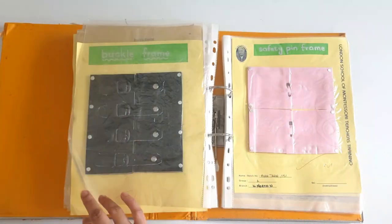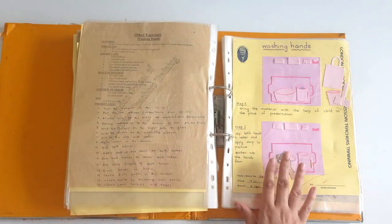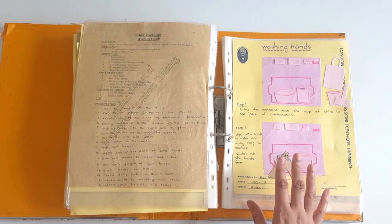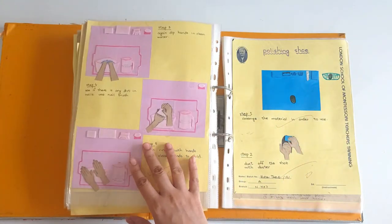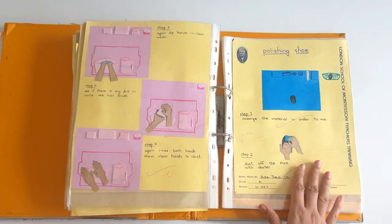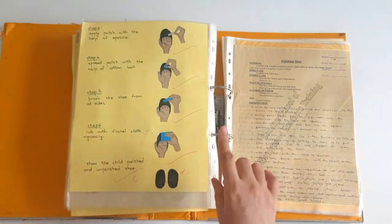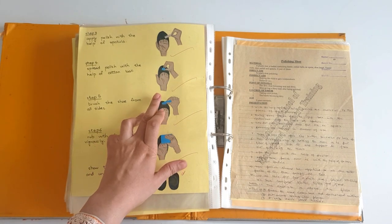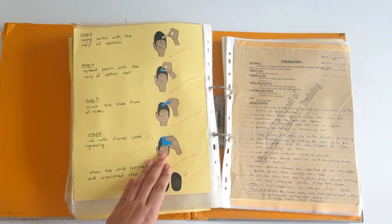Then we have the safety pin frame — the age for this is four plus. Moving on to the exercise of washing your hands. In this exercise we teach all the steps of how to wash your hands. It appeals to children the most because it's a water exercise. Then polishing shoes — we have different materials for this. First put the polish on the shoe with a spatula, then with a cotton ball spread the polish, then with a shoe brush, brush the shoe, then rub with a flannel cloth vigorously, and here is a shiny pair of shoes.